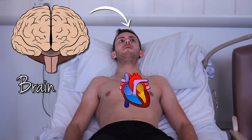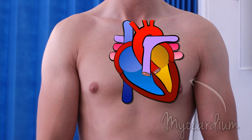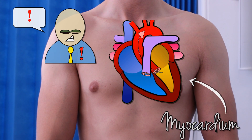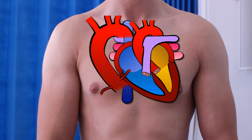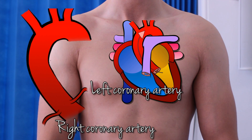Decreased blood supply to the brain leads to syncopal episodes — faints — while decreased supply to the heart muscle leads to angina-like chest pain. Remember, the coronary arteries supplying the myocardium branch from the aortic sinus just distal to the aortic valve.